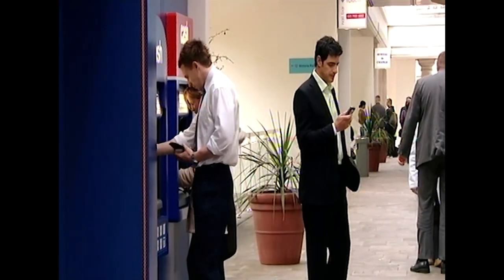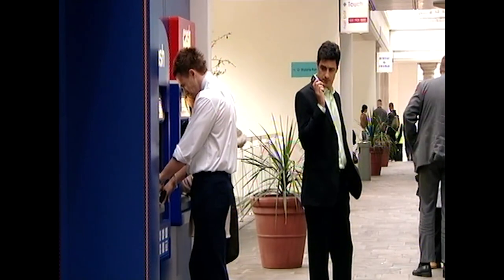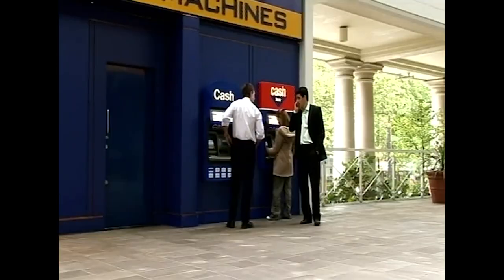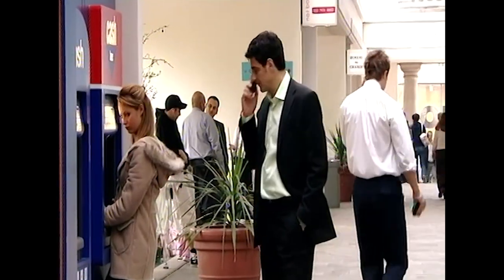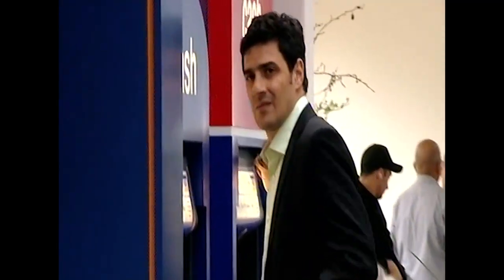Jess stays at the other cash machine so that the mark is forced to use the tampered one. Alex needs to know the mark's PIN, so he shoulder-surfs the mark and uses his mobile phone to record the PIN as it's entered. With his card trapped in the machine, the mark gives up and leaves — unwittingly playing straight into Alex's hands, as there is now nothing to stop him from retrieving the loop containing the card.